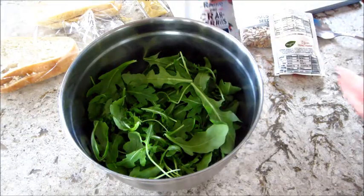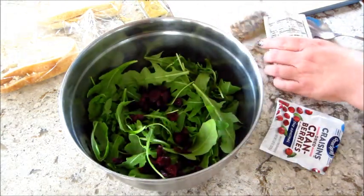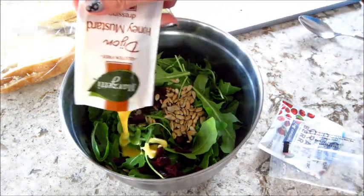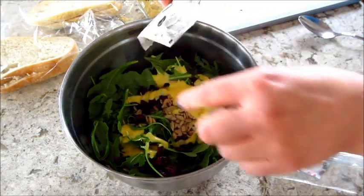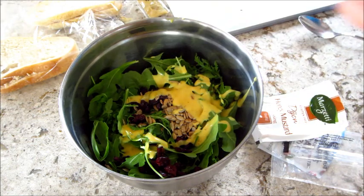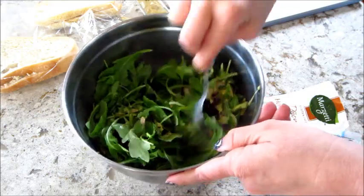I also assembled the salad, which includes cranberries, sunflower seeds, a honey Dijon dressing, and also salt and pepper. They put salt and pepper in everything, even the salads, which is something I've never thought to do, but it definitely makes it taste better. I gave that a really good mix and set it aside.